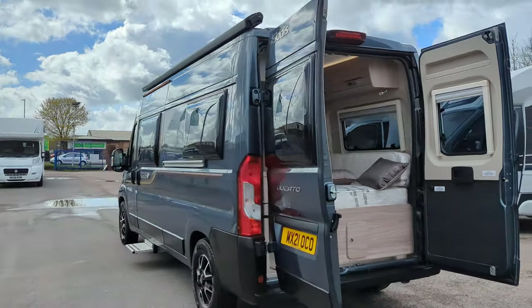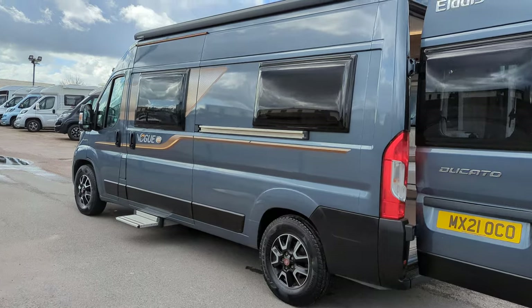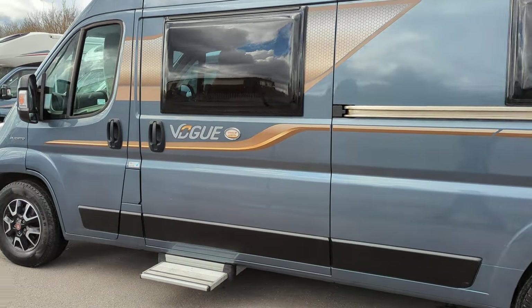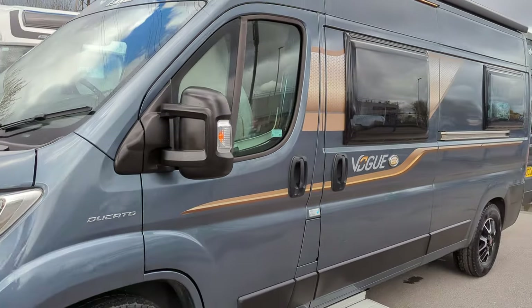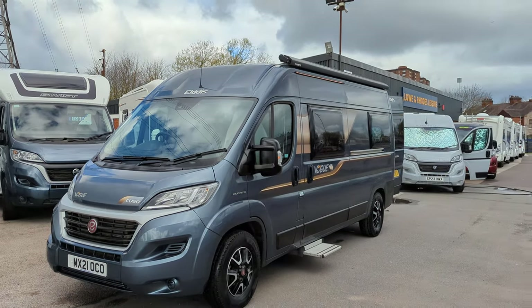So there we have it — this is the 2021 model Eldest Vogue CV60. It's automatic, it's got a ton of great extras on it, just over 6,000 miles, and it's available now immediately. Come down today — we're in Stoke-on-Trent, Staffordshire. You can put a deposit on this today; it's Thursday, and you can be in this motorhome this weekend on your holidays. As always, thank you for watching and stay tuned — we've got plenty more videos coming up.